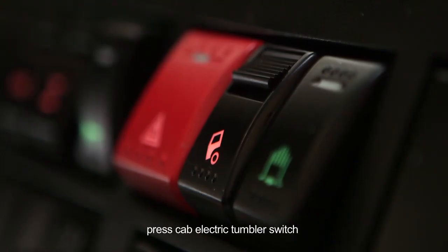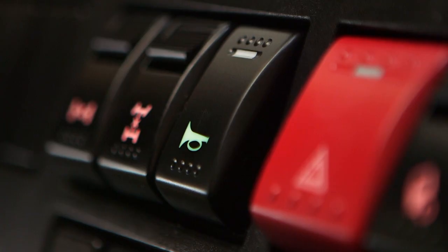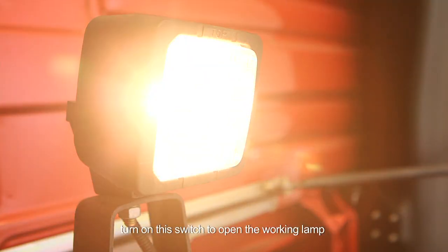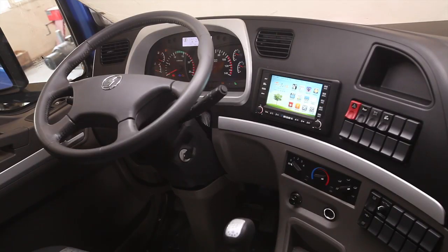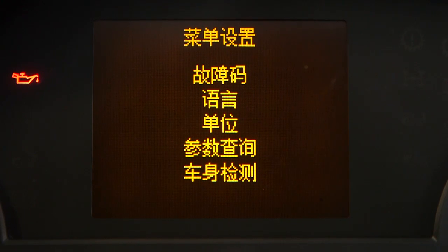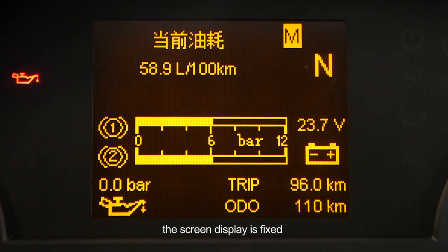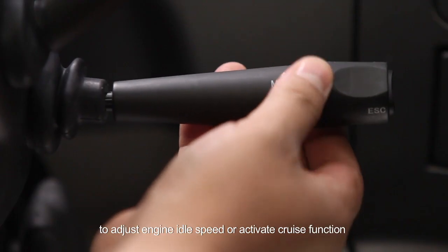Cab Electric Tumbler Switch: press it to supply power to the cab electric overturning oil pump. Back Working Lamp Switch: turn on the switch to open the working lamp. Confirm Switch: when switching to the required information by scrolling switch, press down the Confirm Switch and the screen display is fixed. Idle Speed Plus Minus Switch: click it to adjust engine idle speed or activate cruise function.